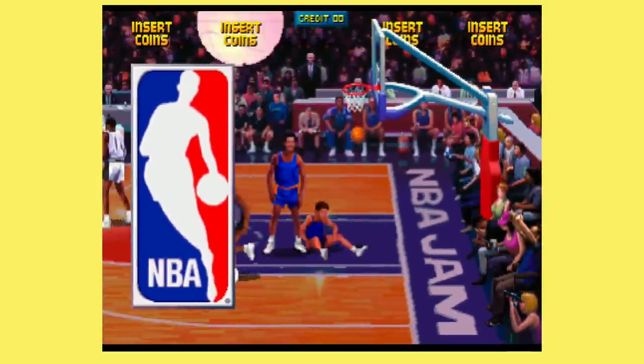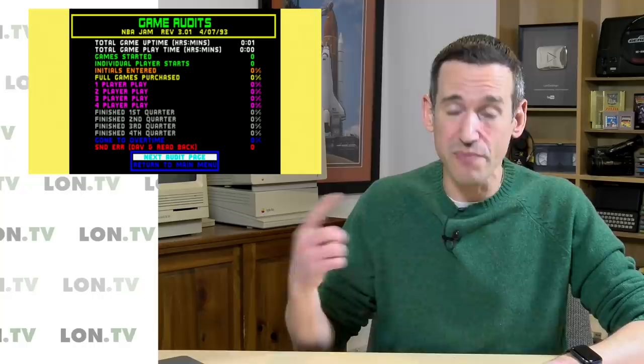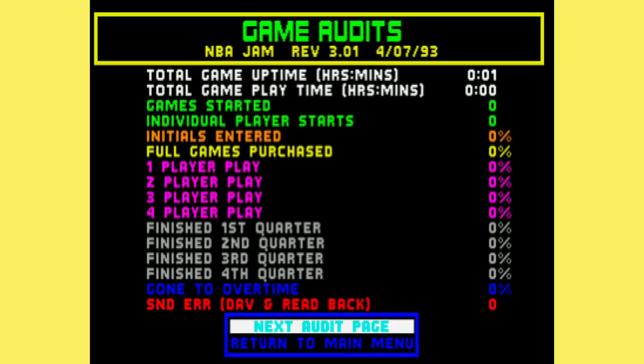Turmel was talking about the analytics built into NBA Jam back in 1991 to help develop a game that could consume more quarters, and help operators determine what settings to use to maximize earnings. From game audits collected during arcade trials, they could see things like how many games were started, how many individual players started, how many people put their initials in, how many finished each quarter, and how many went to overtime. They used all this data to figure out what would get people to pay more money when the game was finally released.